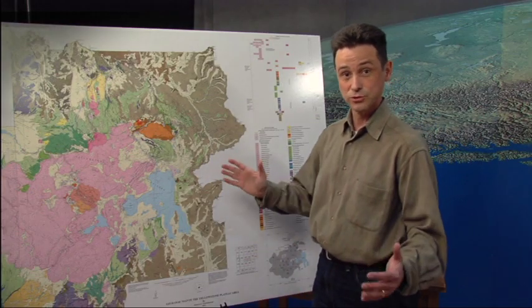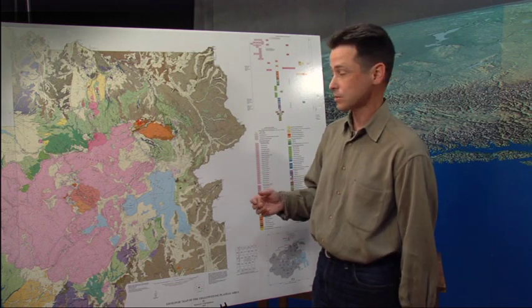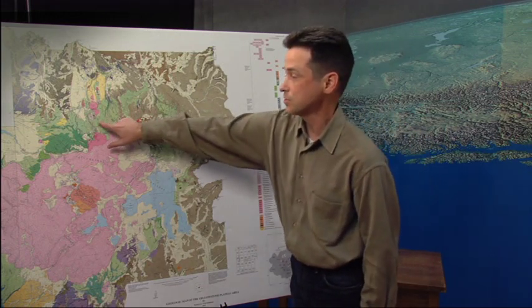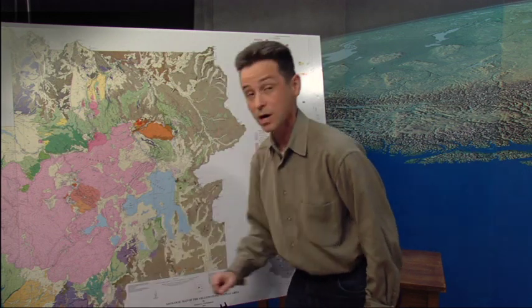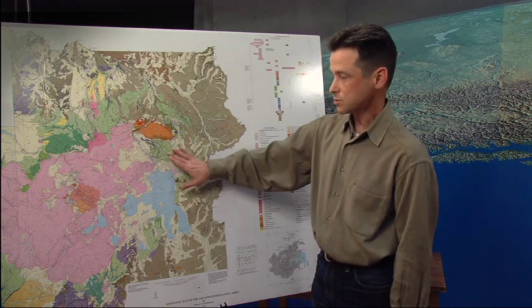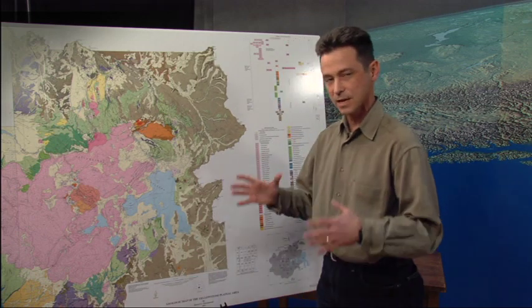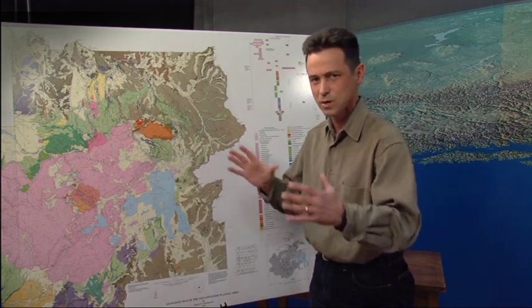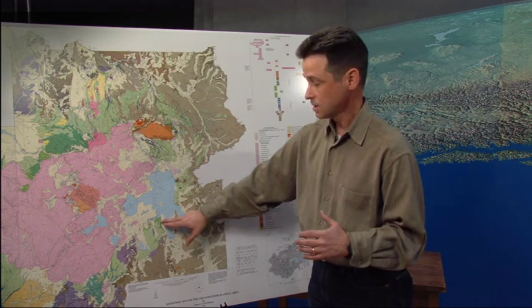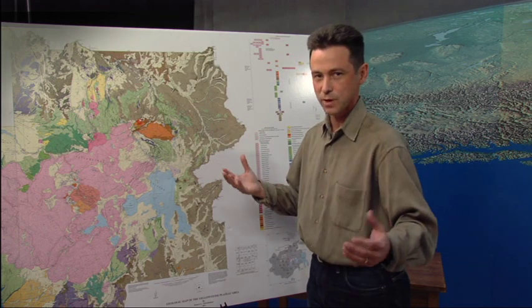Some of the eruptions from Yellowstone are truly enormous eruptions, some of the largest ones known on Earth. That includes this green unit, the Lava Creek Tuff, as well as the purple unit, which is the Huckleberry Ridge Tuff, which erupted 2.1 million years ago. Because they erupted so much material — on the order of a thousand cubic kilometers or 250 cubic miles — they get termed as super eruptions, really big eruptions.